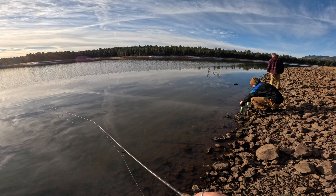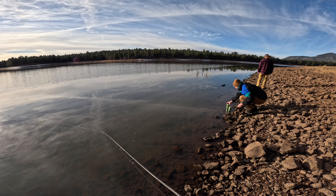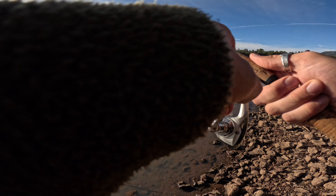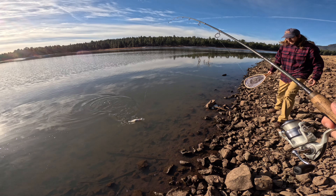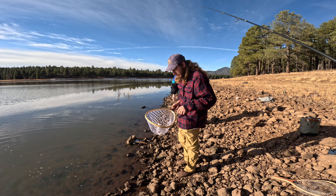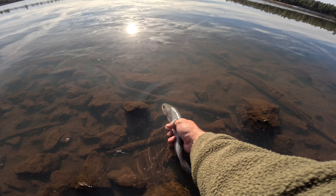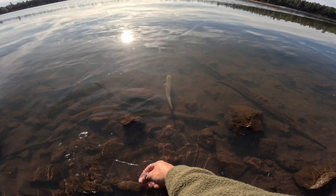It appears we are the only people here today. Got one — it's a little trout, just a little rainbow. Oh, right on the lip too. Beautiful. Nice little rainbow. Good sign that they're over here.